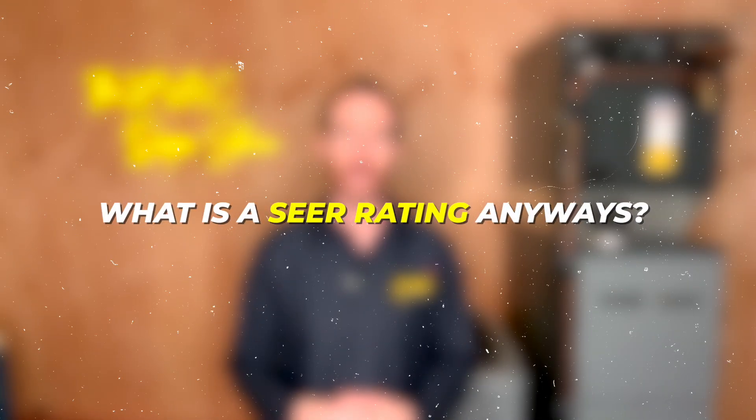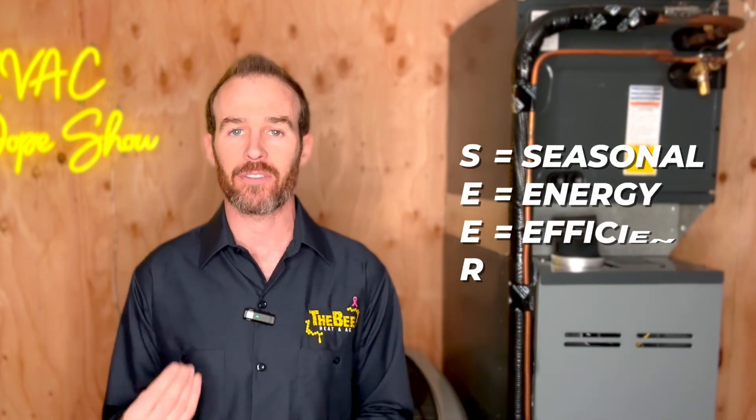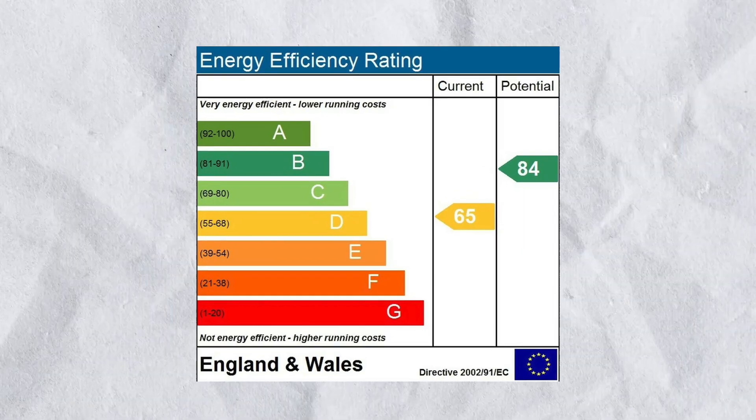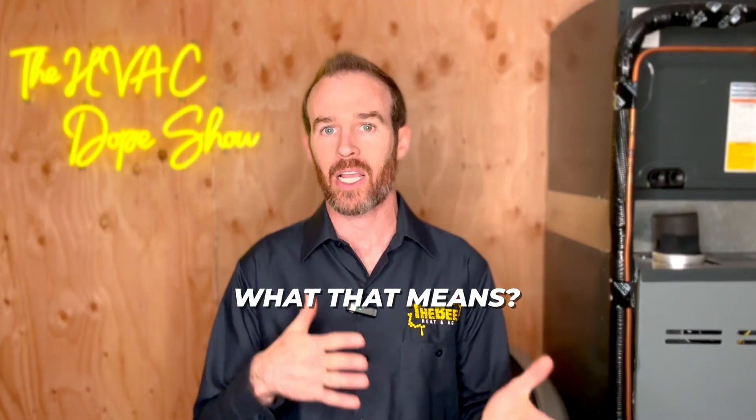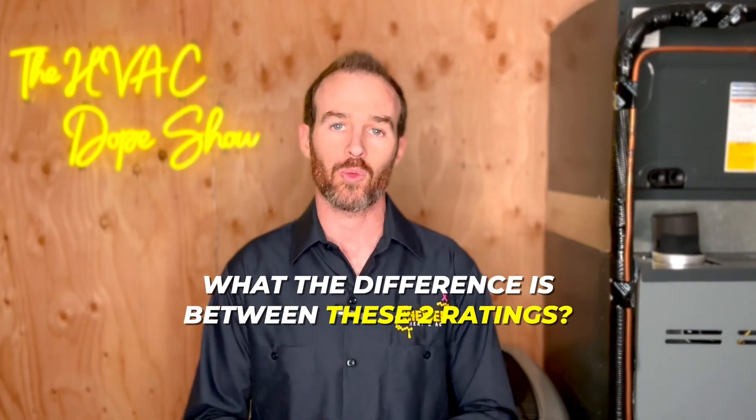So what is a SEER rating? SEER, or S-E-E-R, stands for Seasonal Energy Efficiency Ratio. This is very similar to EER rating, which simply stands for Energy Efficiency Ratio. Let's talk about what that means and what the difference is between these two ratings.